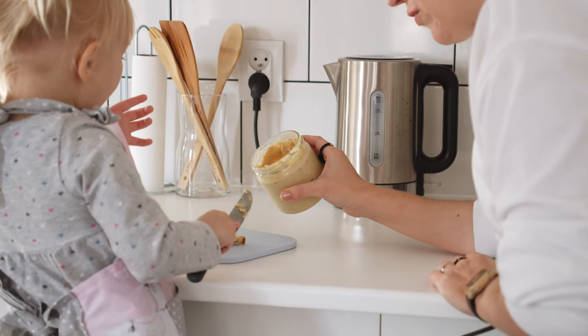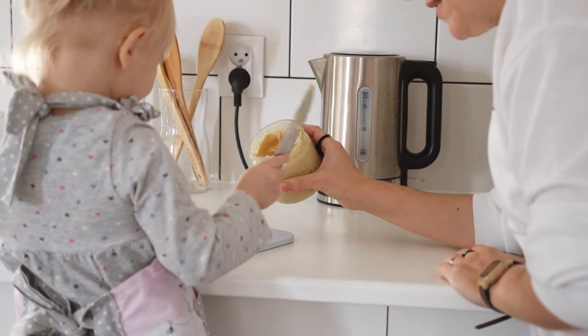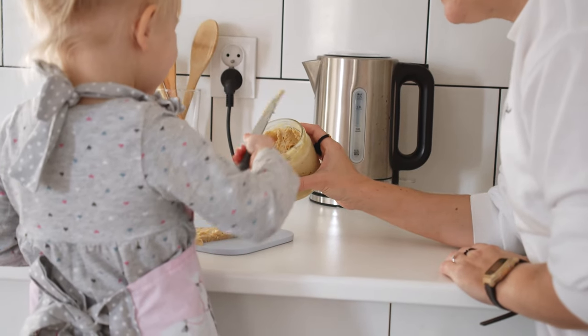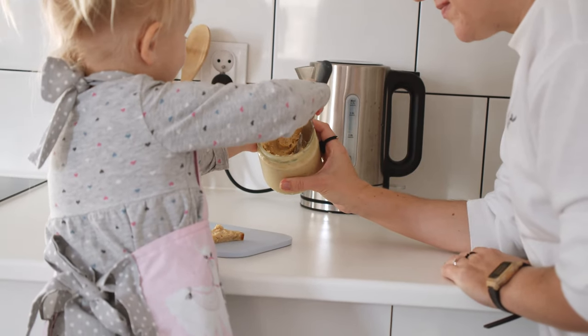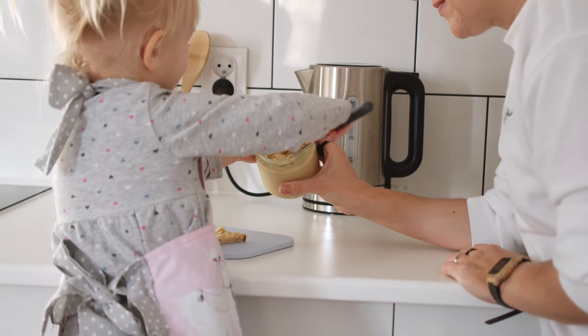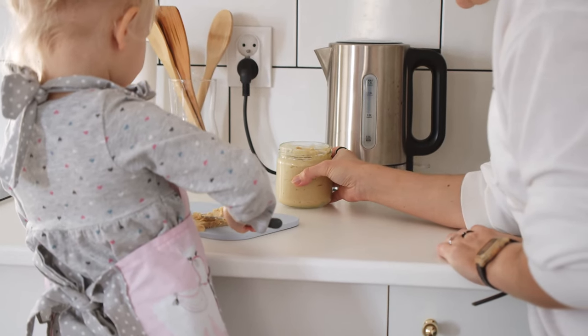5. Peanut butter. Peanut butter is a high-protein, calorie-dense food that is perfect for long-term storage. It typically lasts one to two years and can be used in numerous ways, from spreading on bread to adding to sauces and smoothies. It's also a great comfort food in stressful times.